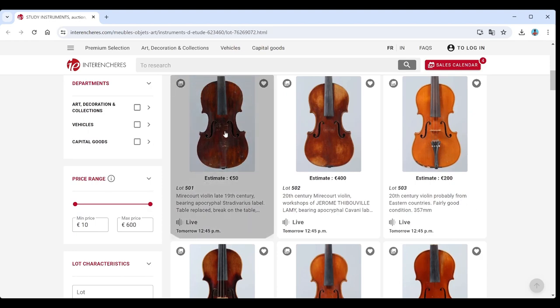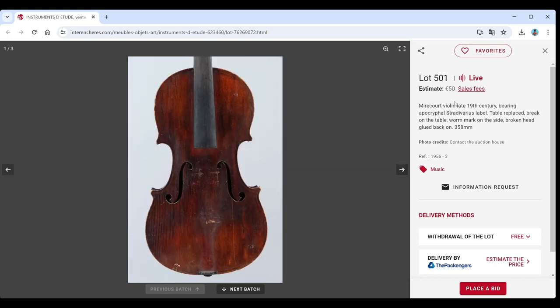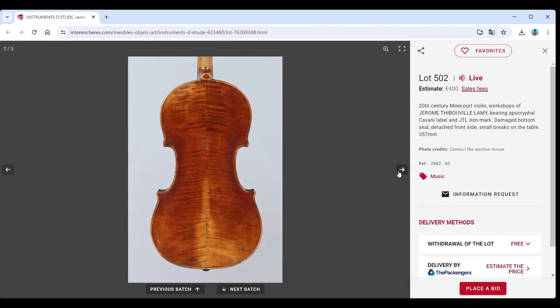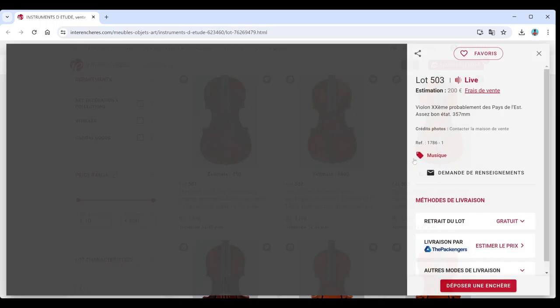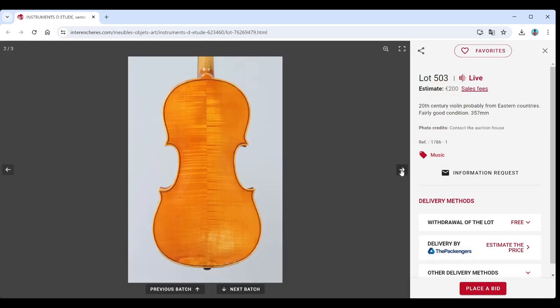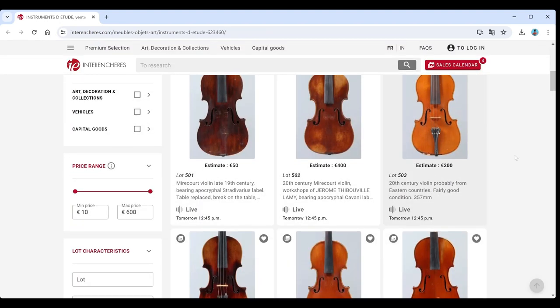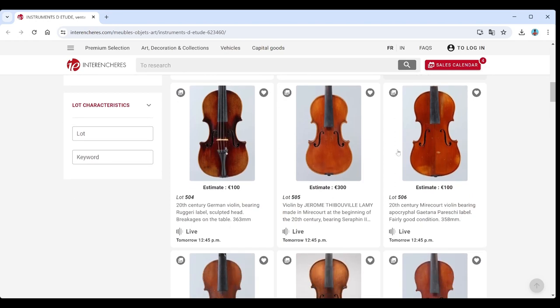Right, let's go right at the beginning. Mircore violin, 19th century - fairly standard but could be worse, 50 Euro estimate, not outrageous. 20th century Mircore violin, JTL - we're going to see a lot of those. Kind of a better level, actually quite a nice scroll on that, 400 Euros, clearly needs a bit of TLC. Then we've got a 20th century violin from the eastern countries - looks fairly standard, 200 Euros. We can't look at everything otherwise we'd all go insane, but we'll pick out a few things.